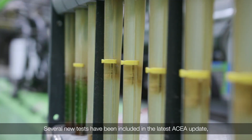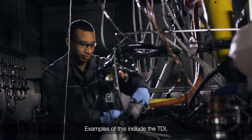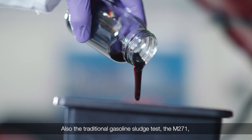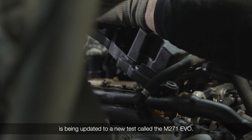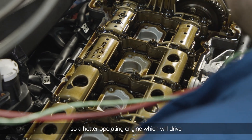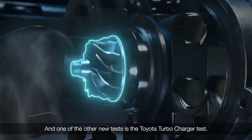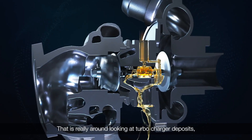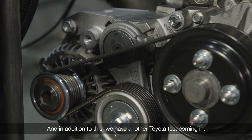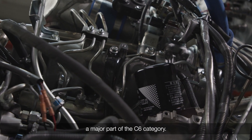Several new tests have been included in the latest ACEA update because the hardware and the technology is constantly evolving. Examples of this include the TDI, which is being updated to more modern hardware. Also, the traditional gasoline sludge test, the M271, is being updated to a new test called the M271 EVO — a new sludge test looking at TGDI performance, so a hotter operating engine which will drive sludge performance to a new level. One of the other new tests is the Toyota turbocharger test, which is really around looking at turbocharger deposits and making sure that high turbocharger vehicles are protected from failure mode. In addition, another Toyota test is coming in, which is a fuel economy test that will soon become a major part of the C6 category.